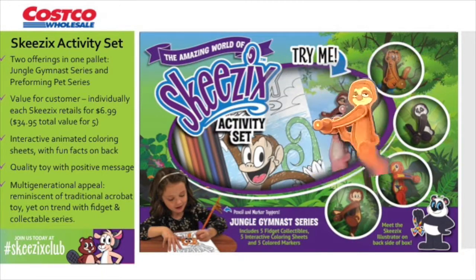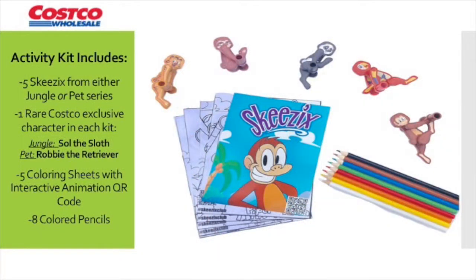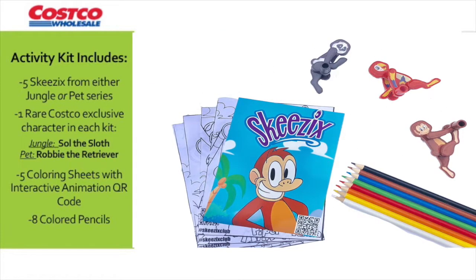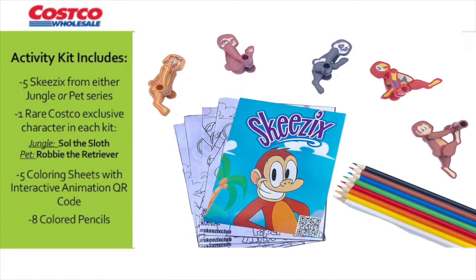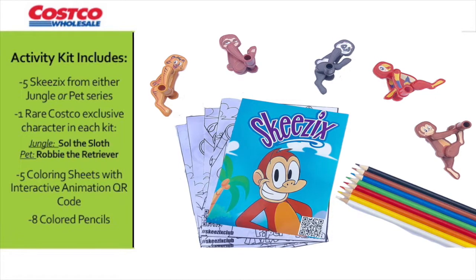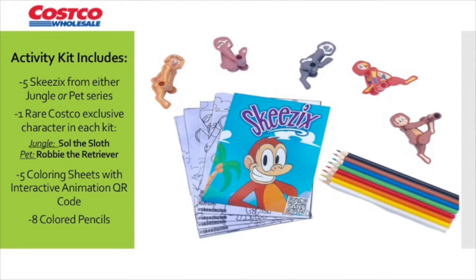It's an overall quality toy with multi-generational appeal. Each kit will include five Skizix from either the Jungle or the Pet Series. But one of these characters will actually be a rare Costco exclusive, available only to Costco members. We've done our research — we know our Costco history. So in your honor, we're naming them Saul the Sloth in the Jungle Series and Robbie the Retriever in the Pet Series. We'll also have eight colored pencils. And now let's talk about those very interesting interactive animated coloring pages.